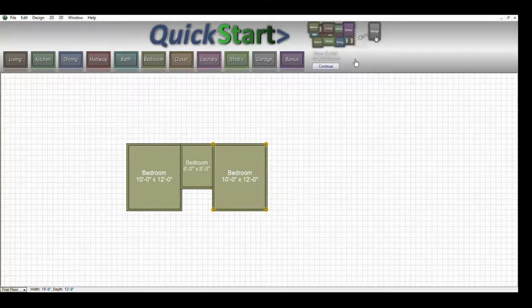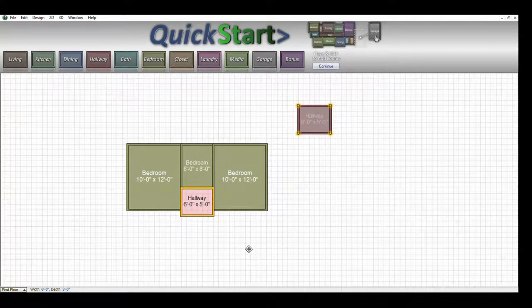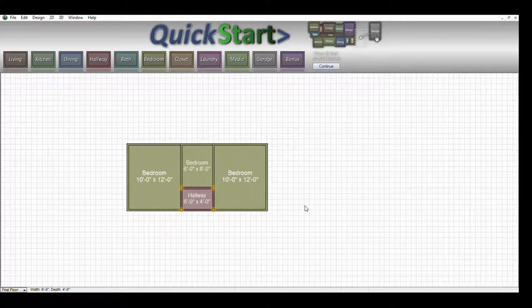To fill in the empty space here, we're going to use a hallway since it is labeled as such. We'll drop it right there. It comes in at six by five, so we'll take one foot off and drop it down to six by four. That gives you a basic two bedroom, single bathroom structure.